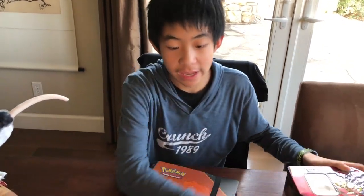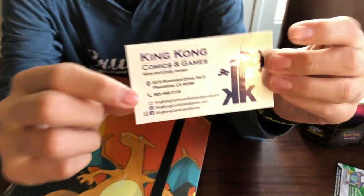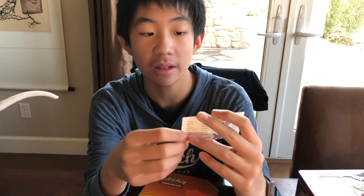We're filming this video right after we opened these. Shout out to King Kong Comics and Games in case you didn't watch that video — they're awesome. Go ahead and check them out. You can pause the video if you want to take a look at their card. They're awesome, they sell a bunch of cards.